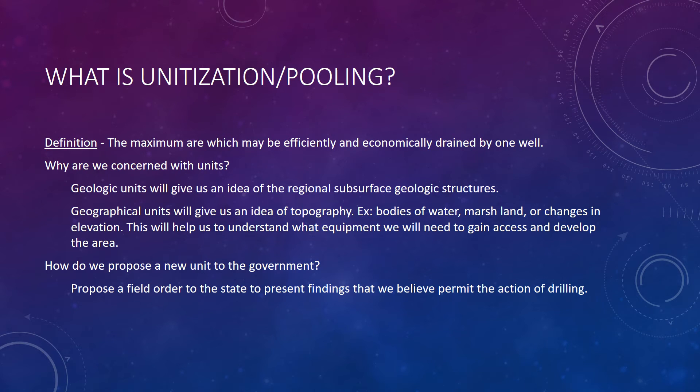Basic information about a potential prospect can be found in the black books on SONRIS. It gives us background information on the units for a reservoir. A unit is usually defined as the maximum area which may be efficiently and economically drained by one well. Unitization is a process of combining small contiguous tracts of land into a unit large enough to qualify for drilling or production. There are two types of units: geologic and geographic. Geologic gives us an idea of the regional subsurface geology, while geographic units give us a better understanding of local topography — for example, marshes, bayous, and even changes in elevation.